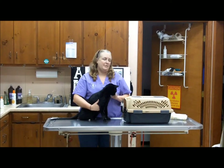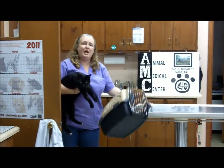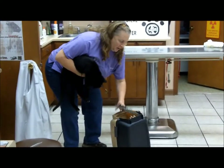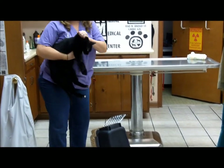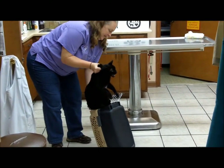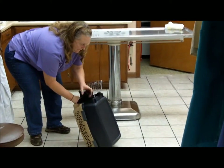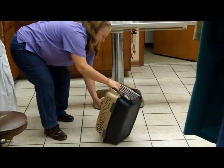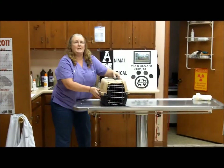Another way to safely put your cat in the carrier is to let gravity work for you. Place your carrier on the floor, go ahead and open your door, gently scruff the cat by the back of the neck, and just pass him in the carrier. Your cat is now ready for traveling.